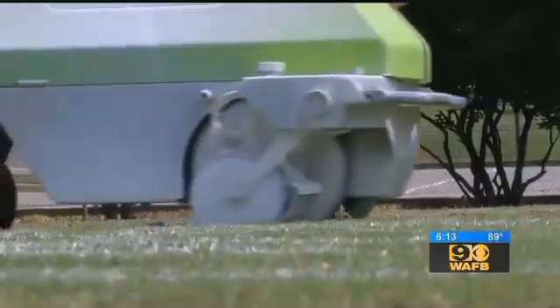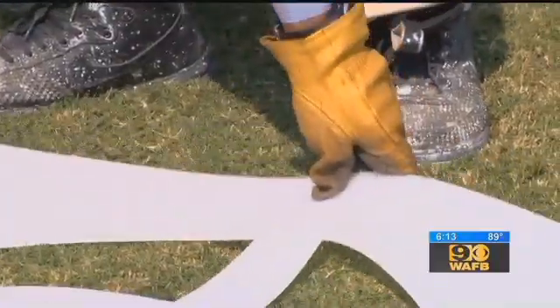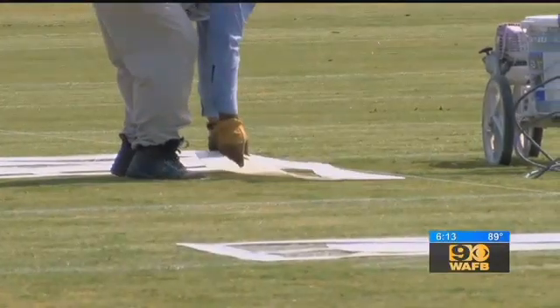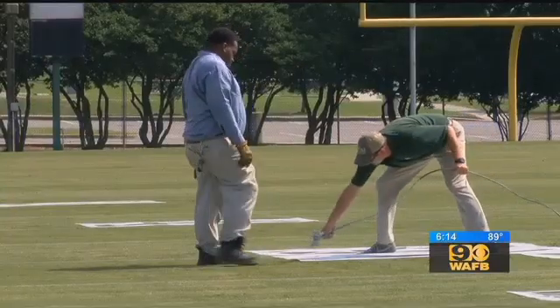It uses less paint than the old manual method. That translates to nearly $100 savings per paint job. It's going to go on its own to do what it needs to do, leaving the artists to work on the numbers and logos. It's taken a four to eight-man operation and we can literally cut it down to two, and they can do it in just half a day.